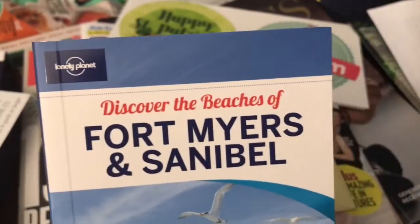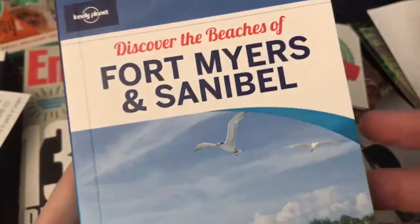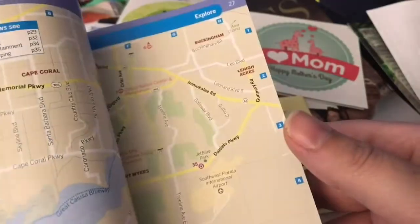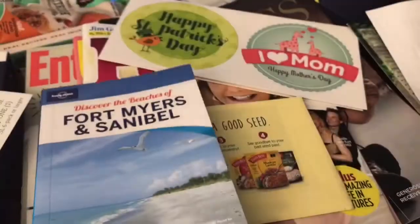Next item I got is this book for Discover the Beaches of Fort Myers and Sanibel. This was a cool little book to see what's available on the west coast of Florida. I've only been there one time but the beaches are supposed to be even more awesome than they are here on the east coast.